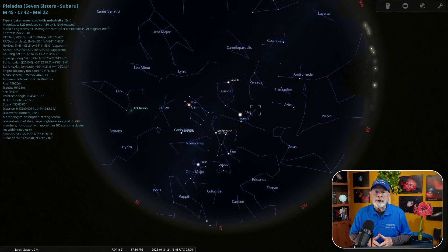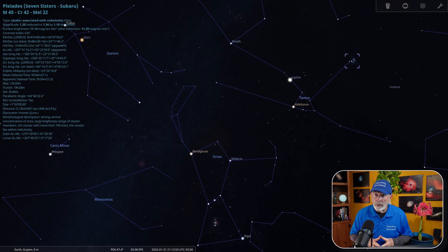Just to the upper right of Orion in Taurus the Bull, you'll find the Seven Sisters, also known as the Pleiades. This is a beautiful wisp of blue, feathery nebulous clouds, and looks great through a pair of binoculars or a small telescope. Don't wait too long, though, as they'll be edging toward the evening twilight by the end of the month.